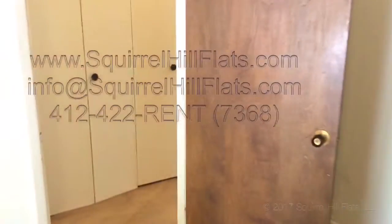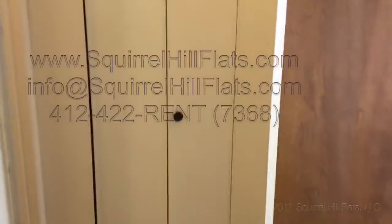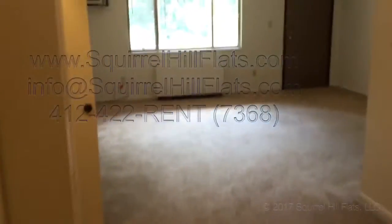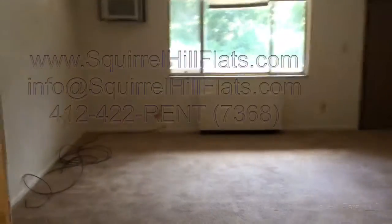You can also email us at info@squirrelhillflats.com. I'll do one more kind of walk around of the apartment.